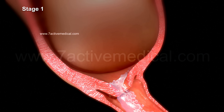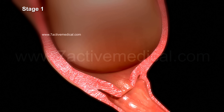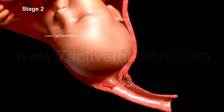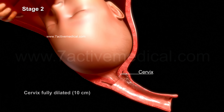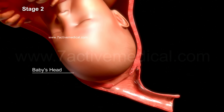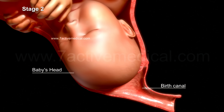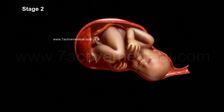Any of these complaints necessitates the transfer of the patient to the labor room. Stage two, the second stage of labor, lasts for 20 minutes to two hours. The cervix is fully dilated to about 10 centimeters, with the baby's head moving beyond the cervical opening into the birth canal.